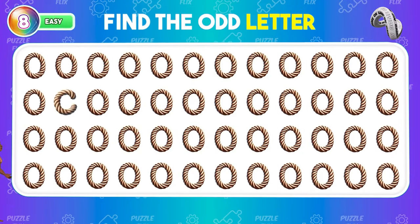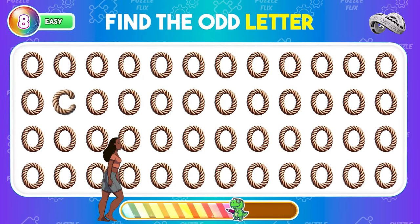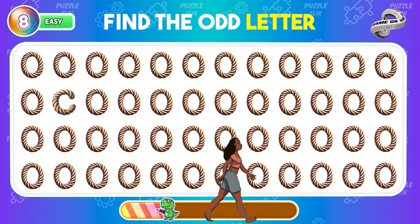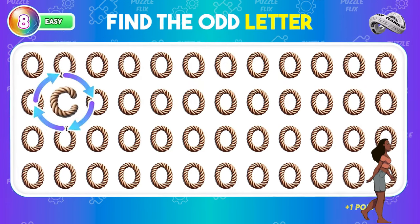Can you find the letter that doesn't belong? Let's check the answer.